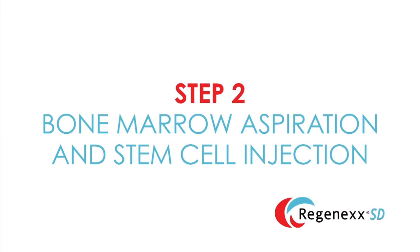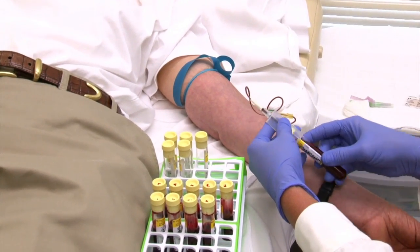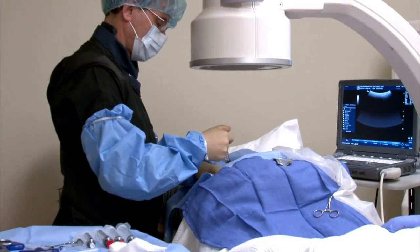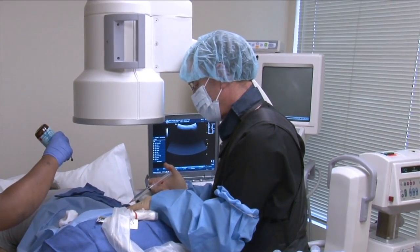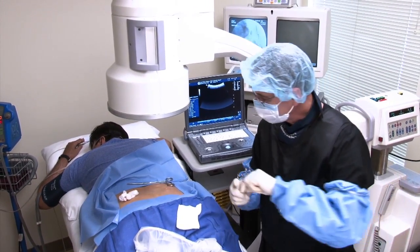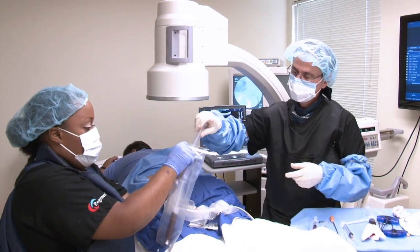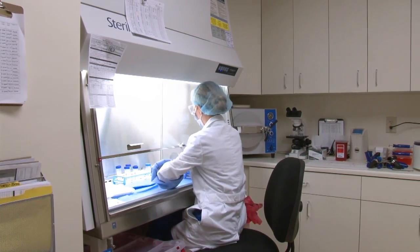Two to three days later, the patient will return to the clinic for the second portion of the Regenexx SD procedure. At this time, the patient comes to the clinic, has blood drawn from their arm, and is taken to our procedure area for the bone marrow aspiration. Bone marrow aspiration is a very safe procedure when performed by specialists such as ourselves. The complication rate is extremely low, and the procedure is performed under local anesthesia — most patients report little or no discomfort. The bone marrow aspirate is taken to our laboratory where it is processed to isolate and concentrate the stem cell portion.